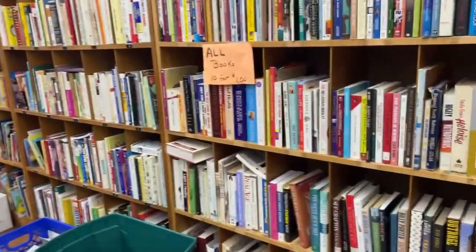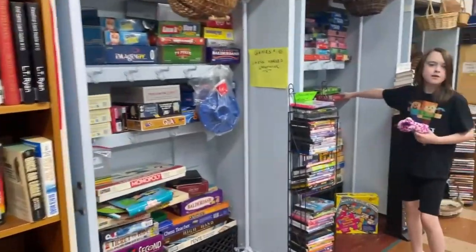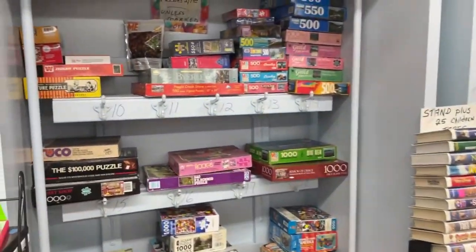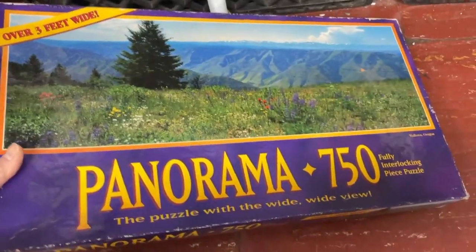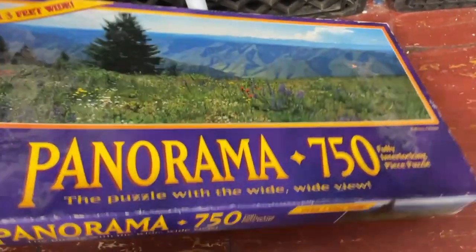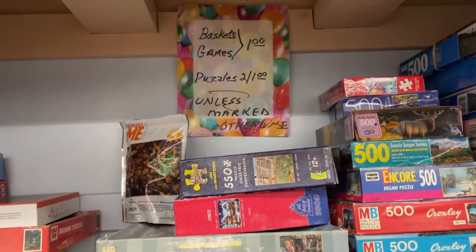If you see a book you like, you can grab a book. I think I see puzzles right here. You've got a pretty good selection. We have a panorama here — Milton Bradley, 750 pieces. That was over three feet wide. That's pretty. Puzzles are two for a dollar.